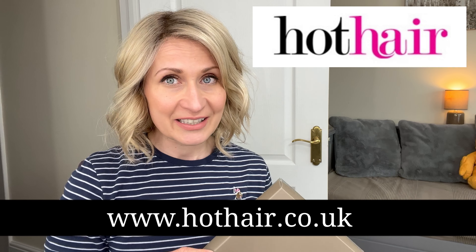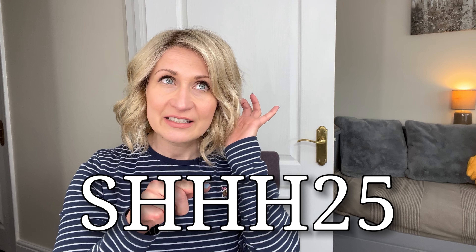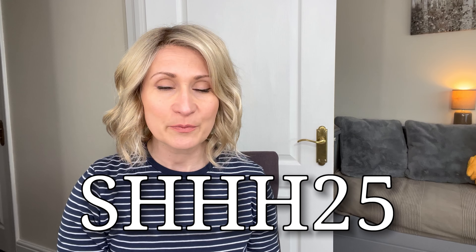The color is Creamy Glow Rooted. A company in the UK called Hot Hair, an online wig retailer, asked me to pick a style from their website. I was very quick to select this one because I've seen it on so many faces and it looks so cute. If you use coupon code SHH25, you can save 25% off across the website. I'll leave all the details in the description. The name So Darling describes this wig perfectly.